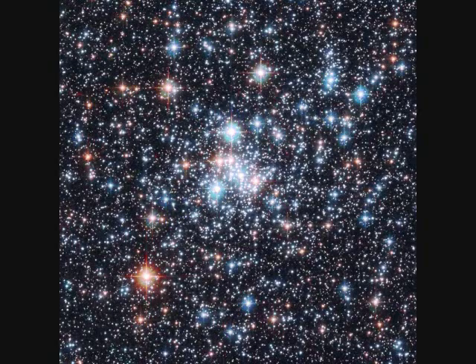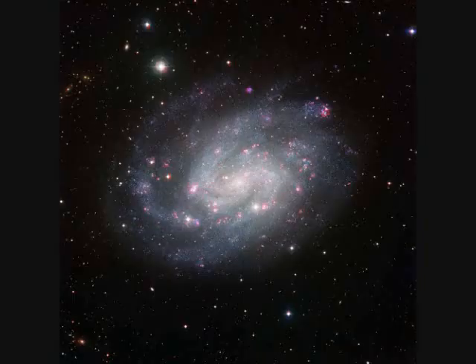NGC-290, the Stellar Jewel Box, is about 200,000 light years distant in the Small Magellanic Cloud. It spans about 65 light years. NGC-300 in the Sculptor group of galaxies is 6 million light years distant.